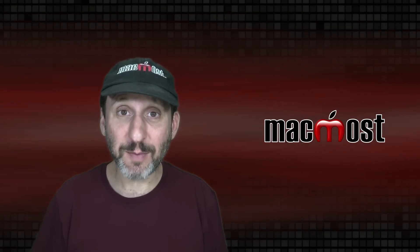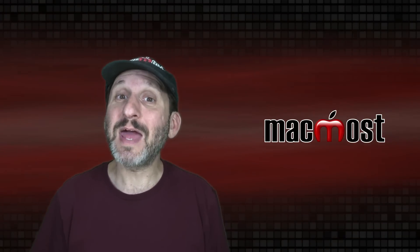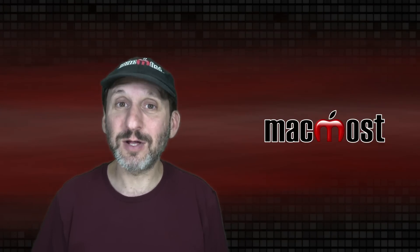Hi, this is Gary with MacMost.com. Apple announced new MacBooks and new AirPods today. Let's take a look.